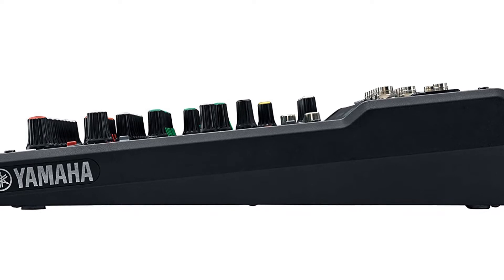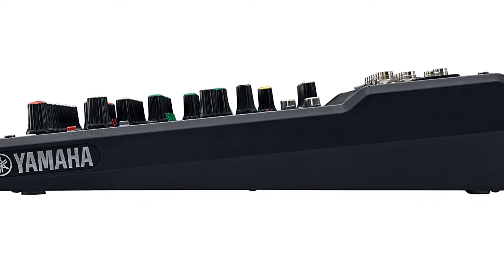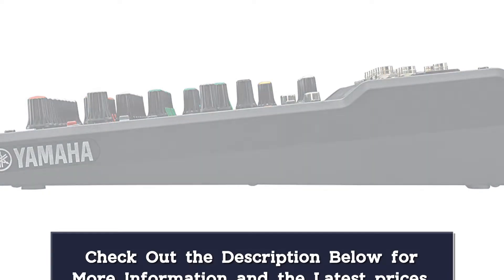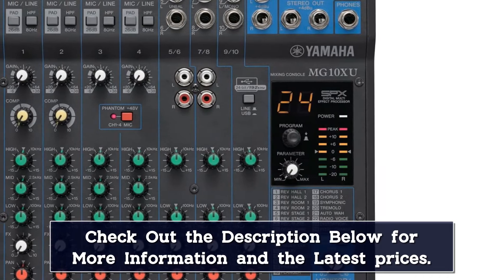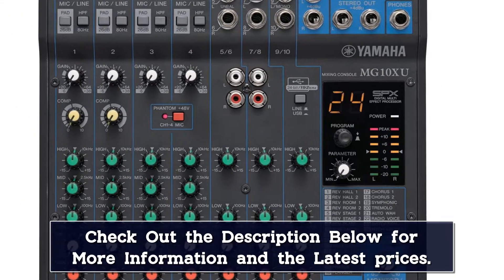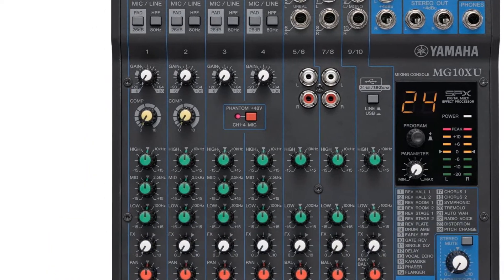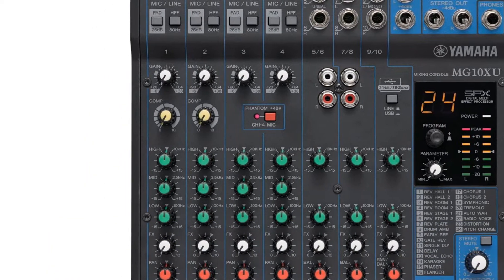It comes with 24 digital effects that cover basically any of the sounds you could want from a mixer. USB audio connectors, as well as tape, CD, and RCA connections, give you plenty of options for external audio listening. Featuring 3-band EQ and LED metering, the setup of the interface is super simple to understand and to work with.